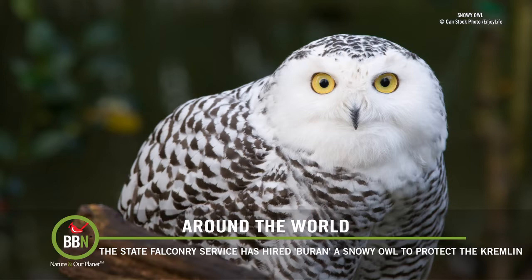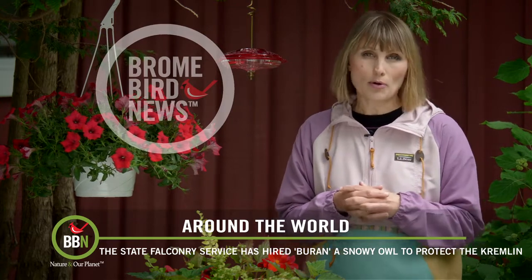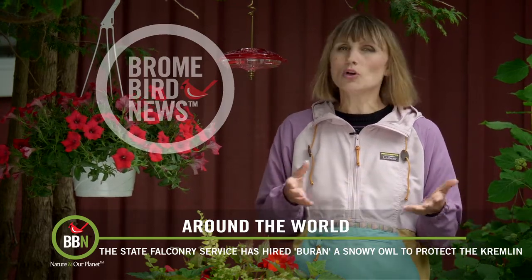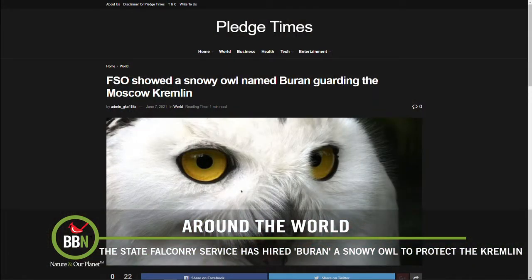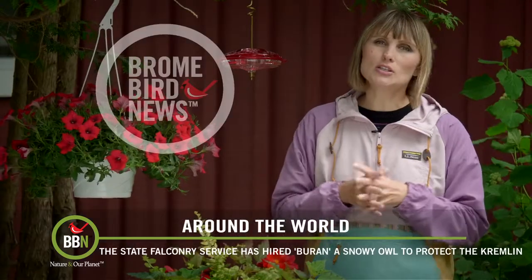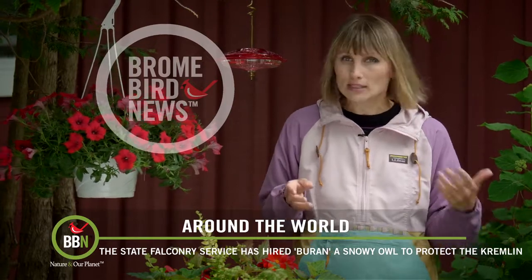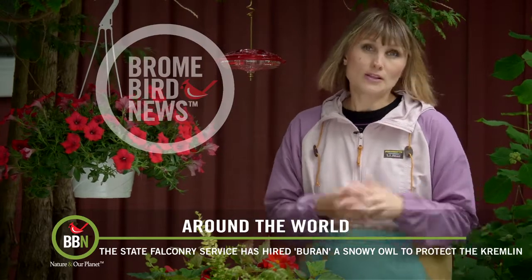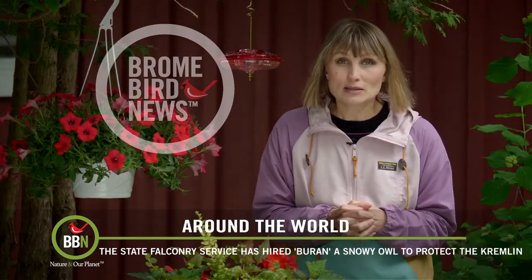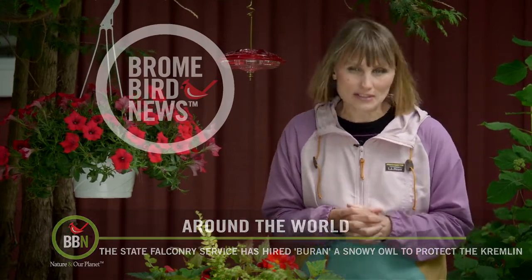You see, snowy owls are not native to that part of Russia, so crows simply don't know what kind of bird it is. They think it's some kind of weak bird that they can scare off easily. So when the crows approach the snowy owl, the rest of the security team — peregrine falcons, eagle owls, and saker falcons — appear out of nowhere and take care of the crows. So far this is working, but crows are such smart birds. I wonder how long it's going to take them to figure this one out.